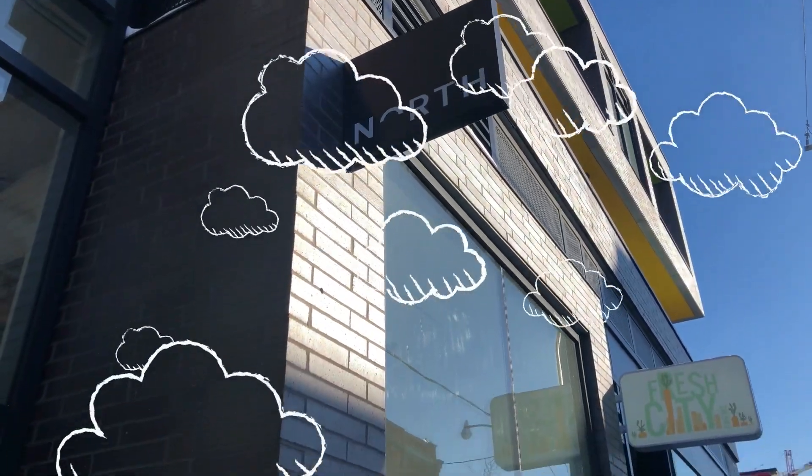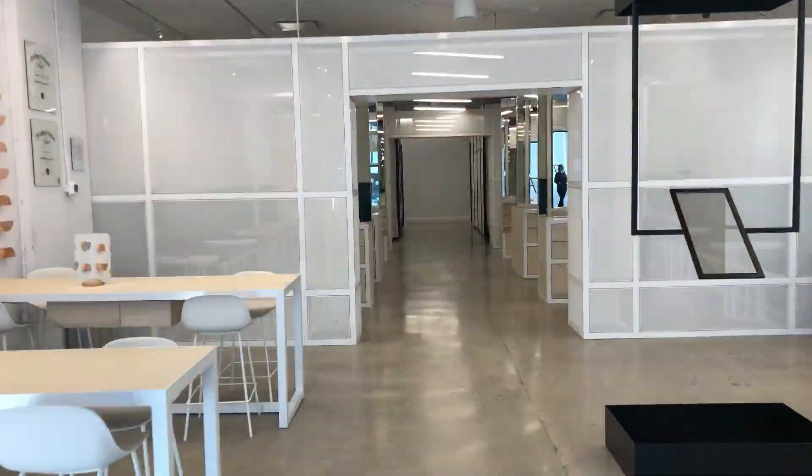What's up? You're watching the Electric Runway YouTube channel where fashion meets technology. I'm your host Amanda Cosco. Thank you so much for tuning in. We are here at the North retail location on Ossington Avenue to get fitted for our very own pair of smart glasses.